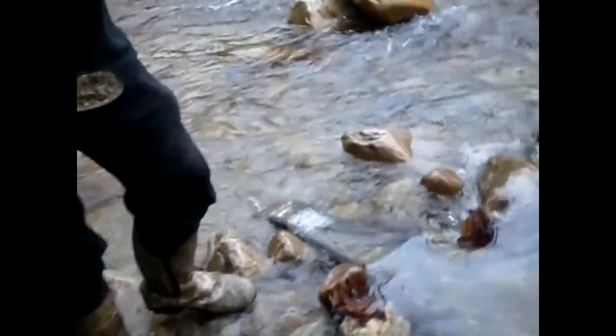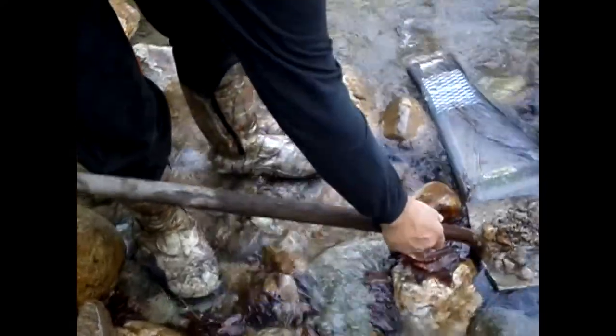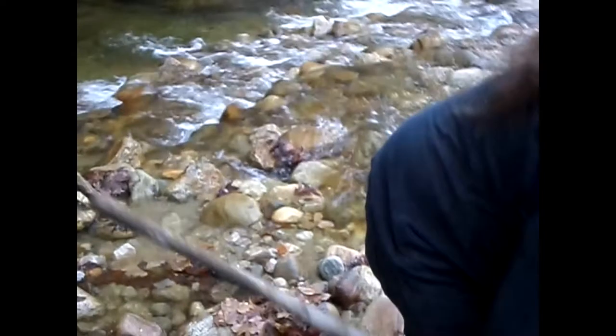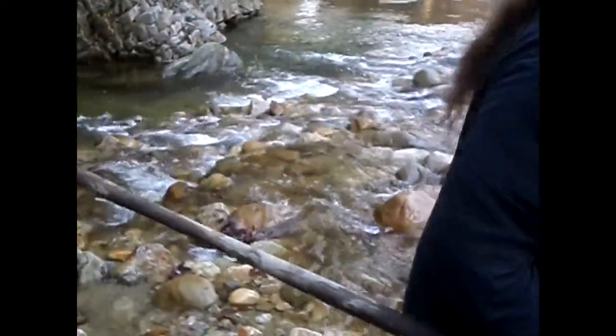He's enjoying it. Of course, how can you not enjoy another piece of hematite? He's finding that here. And I still say I'd love to get in that hole, but boy, it's really cold.